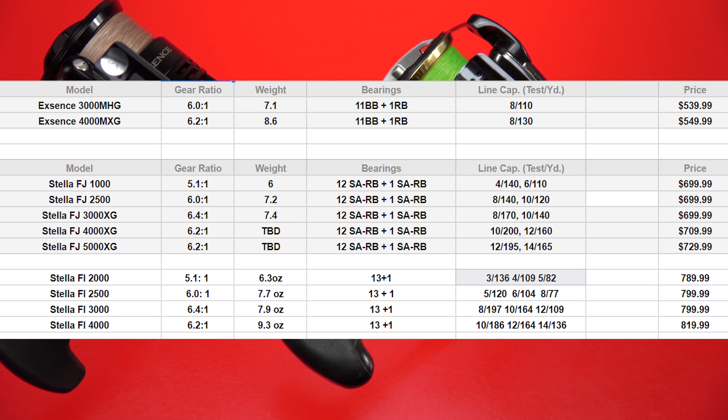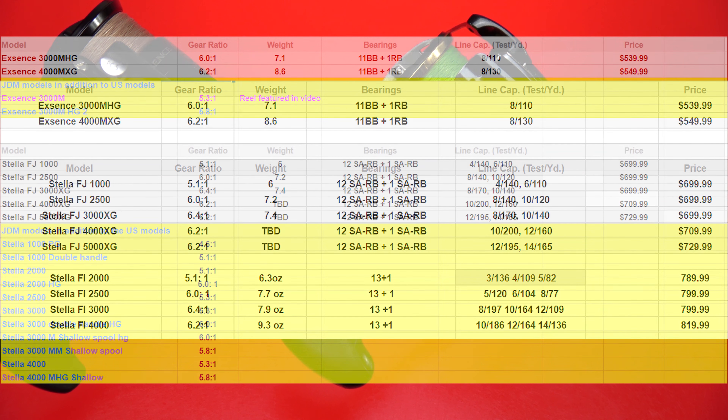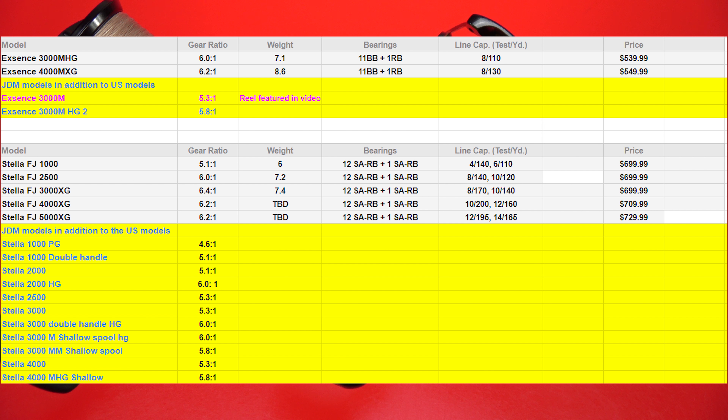The spreadsheet includes the 2017 X-Sense, the 2014 Shimano Stella FI, and the brand new 2018 FJ Stella. This also includes all the Japanese models for the new Shimano Stella FJ. What you'll notice is not necessarily missing features — you're not getting fewer or lower-quality ball bearings or gears — but you are missing out on quite a few size and rotor-to-frame configurations and gear ratios.